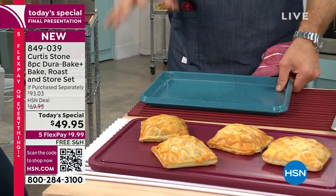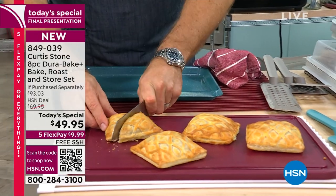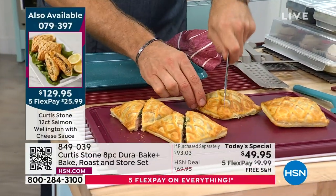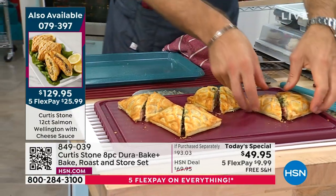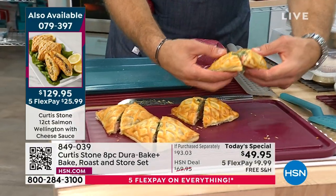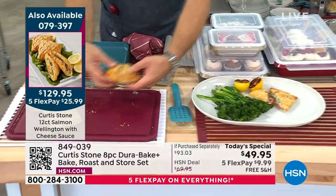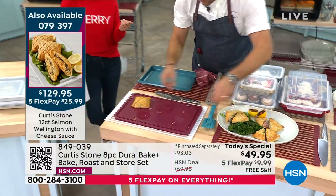This is only the second time they've done bakeware as a major item, and it's been wildly successful. Curtis expresses gratitude to everyone who called in, and invites viewers to phone in. Quick reminder: everything Curtis Stone is on free shipping, just for today.